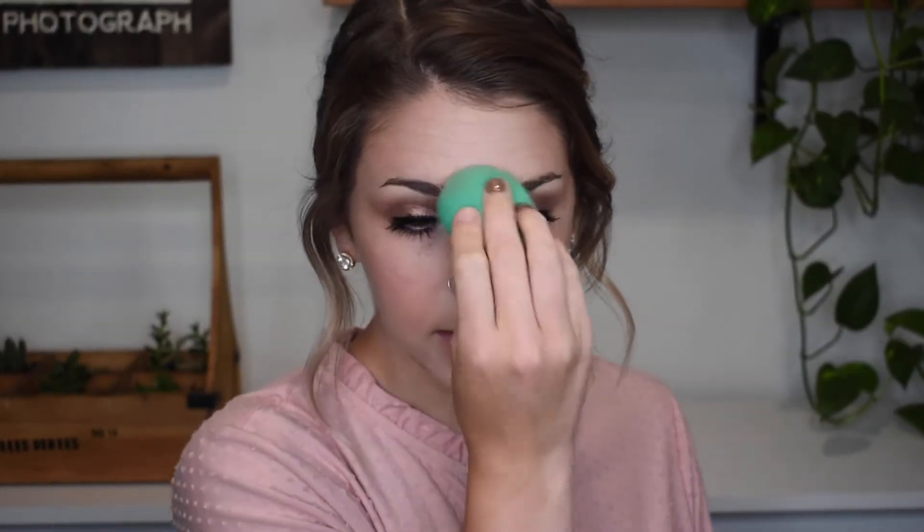Before lashes, I spray my whole face with setting spray. My number one tip to keep makeup on the absolute longest is to use a setting spray and gently tap it into your skin with a damp sponge. The Urban Decay All Nighter Setting Spray — if you want your makeup to last all day and night, it says up to 16-hour wear and I believe that 100%. That is my biggest FYI for anyone wanting their makeup to stay on for 12-plus hours.